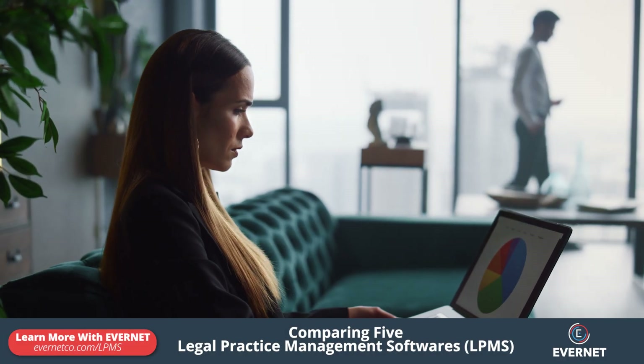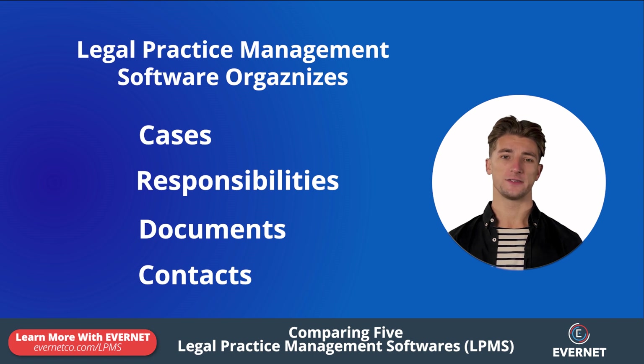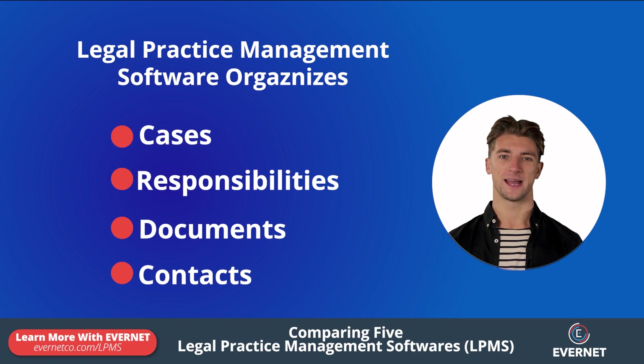Is it time to upgrade to a legal practice management software solution? Legal practice management software helps organize your cases, responsibilities, documents, and contacts.